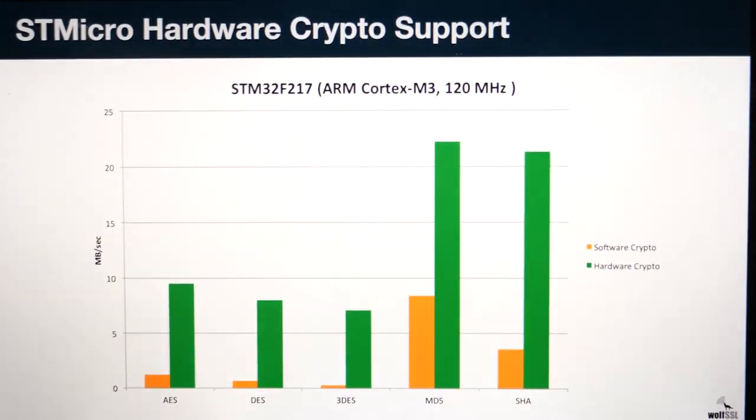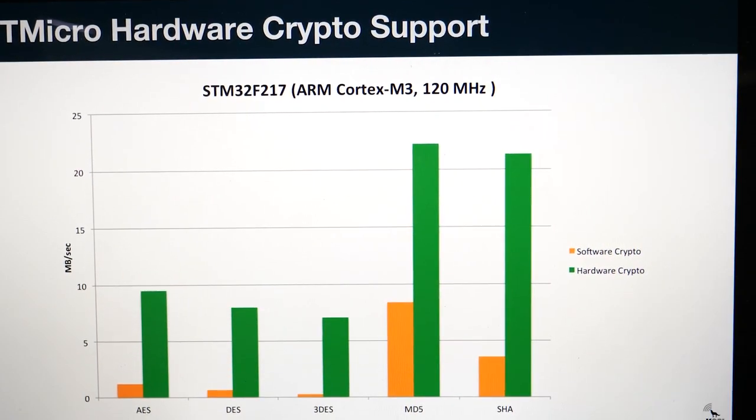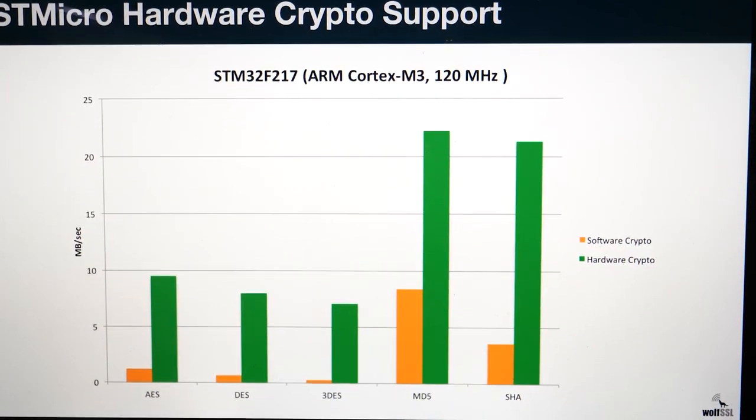The ST33 is a TPM module. It allows you to generate and securely keep keys in a protected hardware area. We're also working with the ARM Cortex M33 environment where there's hardware security as well — that's up and coming. You can find more details on our website, and we can show off the difference in performance between software cryptography and hardware cryptography.